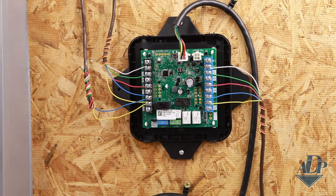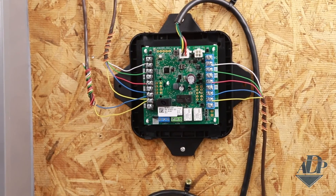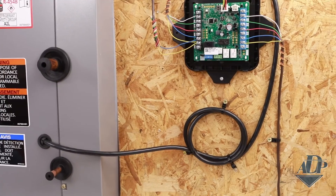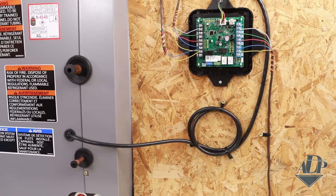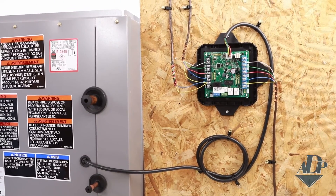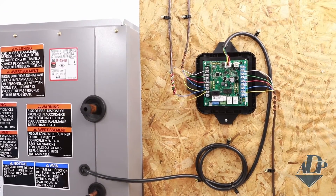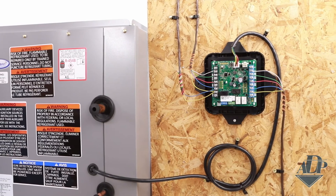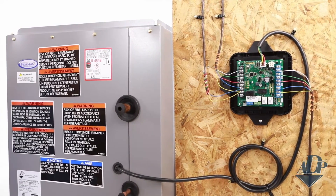So what happens if there's a leak? The RDS installation manual will give you a lot more detail on modes of operation, LED flash codes, and other functions. But just to give you a basic understanding: when the sensor detects a leak, the controller begins the mitigation process and cuts the signal to the outdoor unit. At the same time, it turns on the fan terminals for the indoor unit. Once the refrigerant concentration drops low enough, the controller will allow the system to go back into normal operation. It's similar to wiring in other safety features in an HVAC system, such as a float switch.